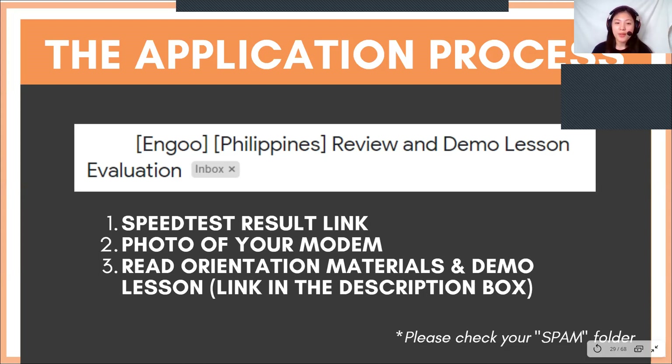In that email, you will be asked for requirements such as a speed test result link, a photo of your modem, and of course you would have to read the orientation materials and demo lesson. If you want the link for the orientation materials and demo lesson, the link will be in the description box down below. Also please check your spam folder, in case the email was placed there and you didn't see that you already booked or confirmed.